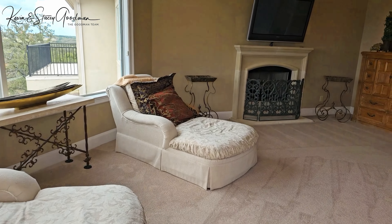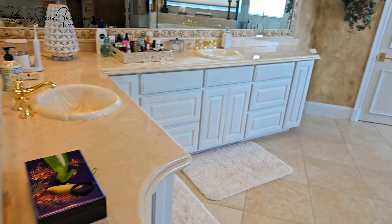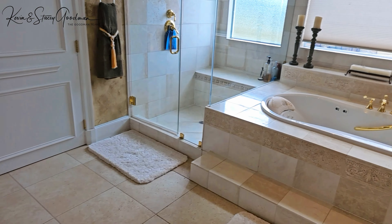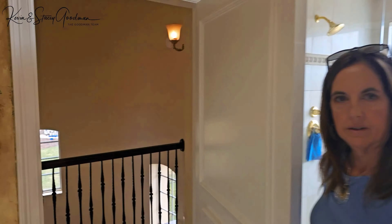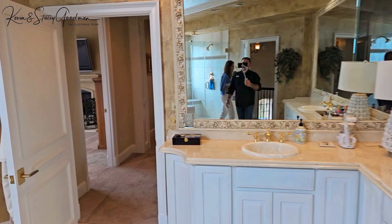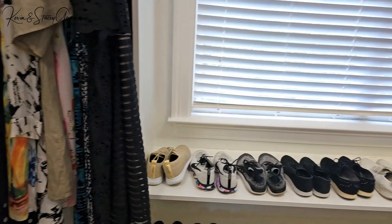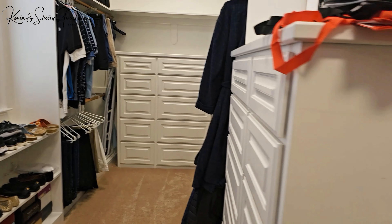Think about the families this place would be perfect for — maybe a growing family that loves hosting big holiday dinners, or perhaps one that's looking for a mix of luxury and cozy vibes. Starting to sound like your kind of place? Kevin and Stacy Goodman from the Goodman Team are just a call away and would love to help you get to know this home even better.